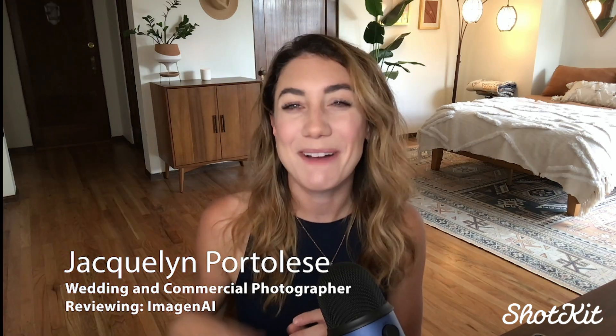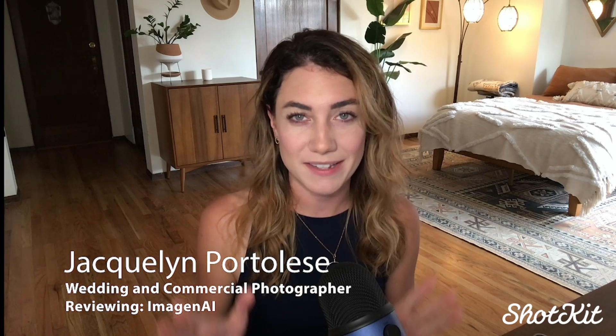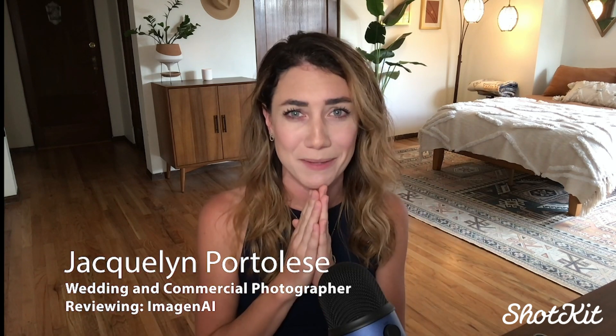Hello, my friends. My name is Jacqueline Portalise. I am a wedding and commercial photographer based out of Seattle, Washington, and I want to talk to you about this new AI photo editing software that has been absolutely changing my life the past couple of months.